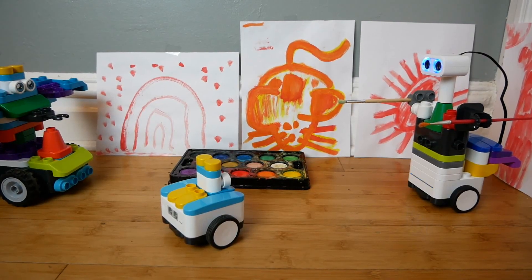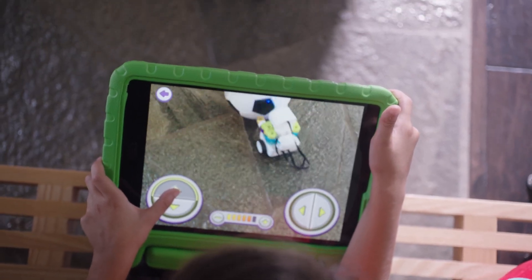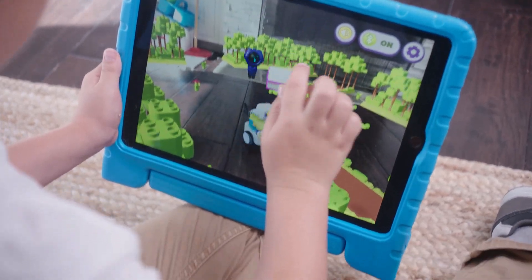Creating a BOTSY is just the beginning. They can be programmed to take actions, controlled manually, or to exist in an augmented reality.